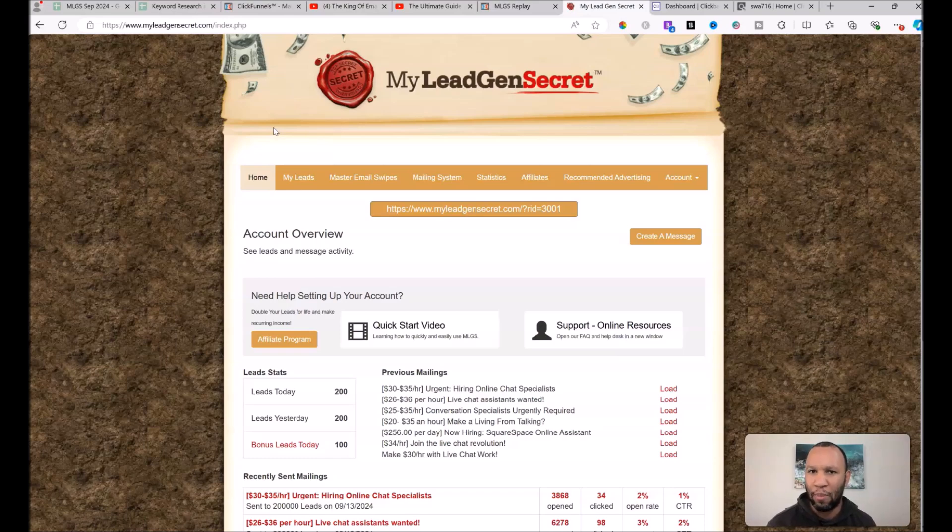You're basically going to go over to Clickbank, find affiliate offers to promote to these leads, and when those leads open your emails and click on the links, you're going to start getting Clickbank commissions over time.